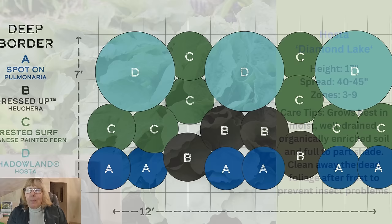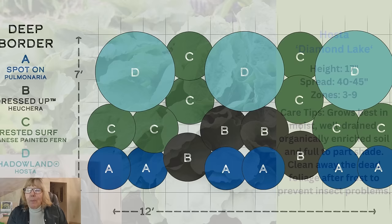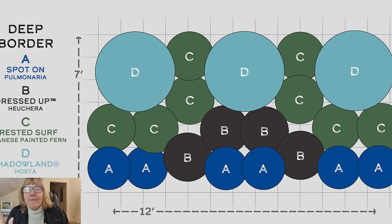Here's your planting guide for combination two. This is for a 12-by-7-foot bed. It's going to take three of the hostas, eight of the painted ferns, four of the heucheras, and six of the lungworts.